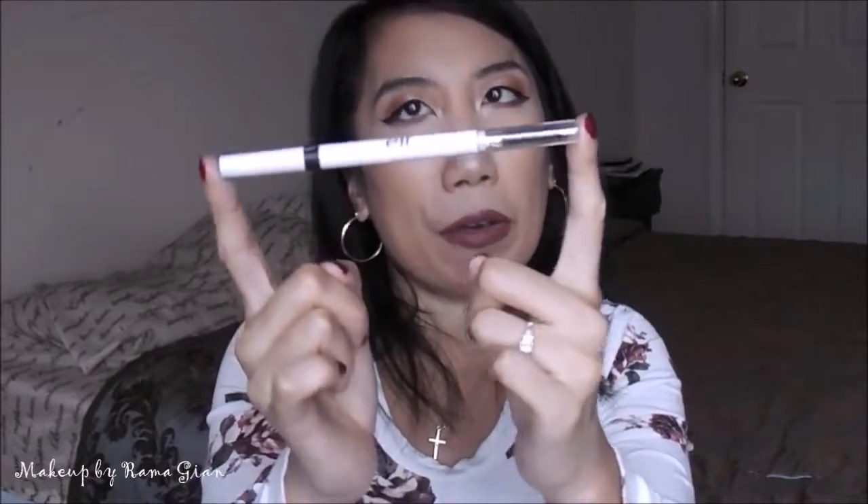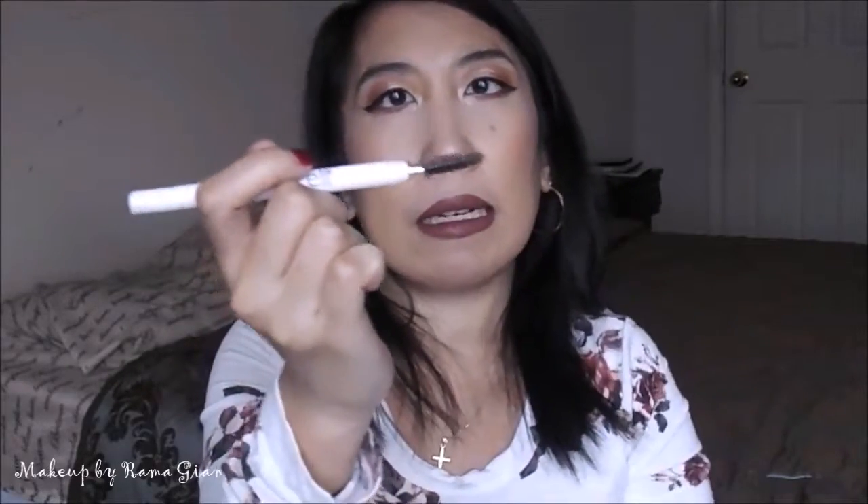Moving on to the eyebrow product — the only eyebrow product I've been using throughout the whole year of 2016 is the e.l.f. Brow Pencil in the shade Dark Brown. It has a spoolie on one end and a retractable eyebrow pencil on the other. I believe this is only $2 each. They're very, very affordable and very, very highly pigmented. You cannot go wrong with e.l.f. — it definitely has amazing products and for the price, you can't beat it.